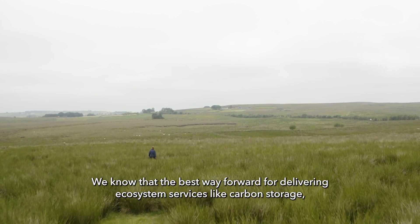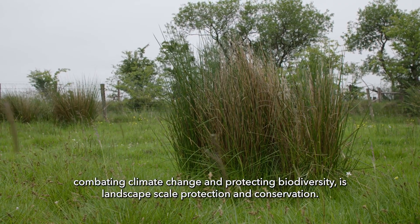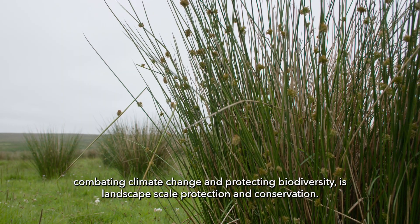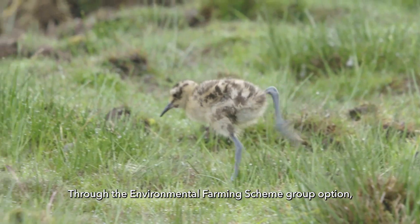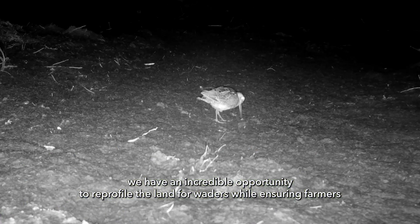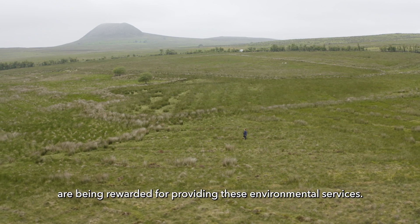We know that the best way forward for delivering ecosystem services like carbon storage, combating climate change and protecting biodiversity is landscape scale protection and conservation. Through the environmental farming scheme group option we have an incredible opportunity to re-profile the land for waders while ensuring farmers are being rewarded for providing these environmental services.